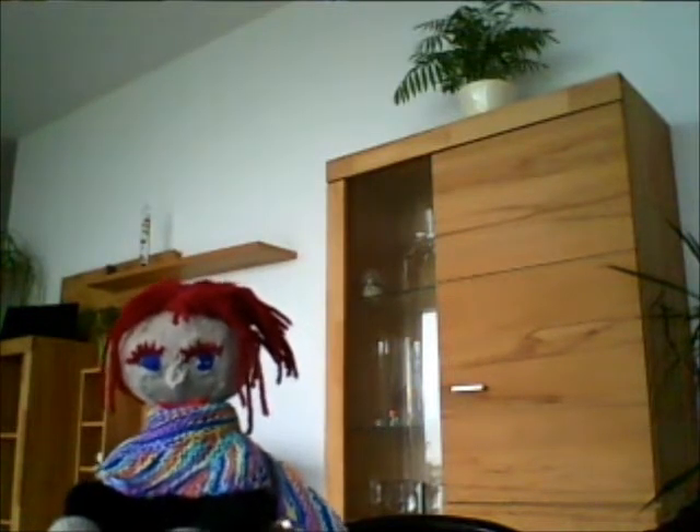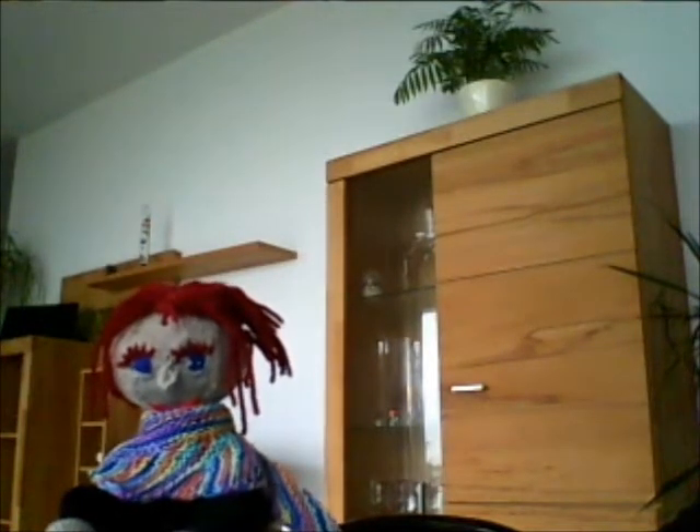Ich soll euch heute hier einiges zeigen über Stricken und Spinnen und Wolle, die ich gekauft habe. Heute habe ich wieder einen Co-Host hier in der Sendung. Strickgetucker von Anne und Carlos – ich habe unsere ganze Familie nachgestrickt. Das bin ich. Die Haare sind halt nicht so nachgewachsen wie meine. Wolle wächst nicht nach, das wissen wir alle.